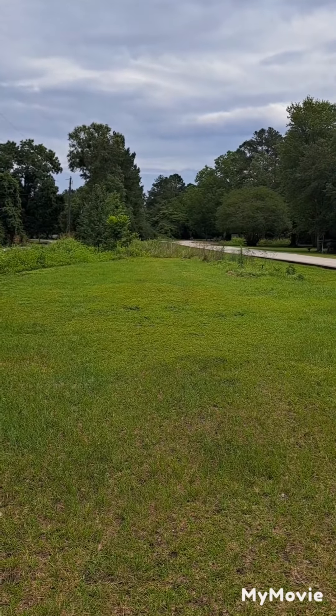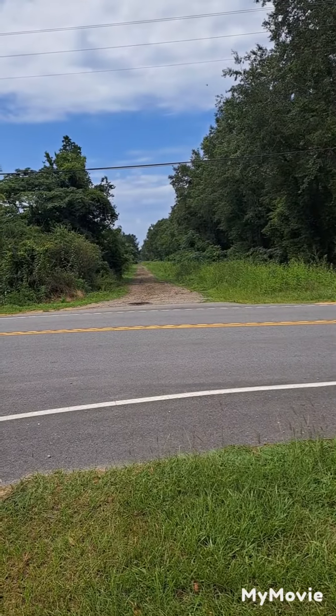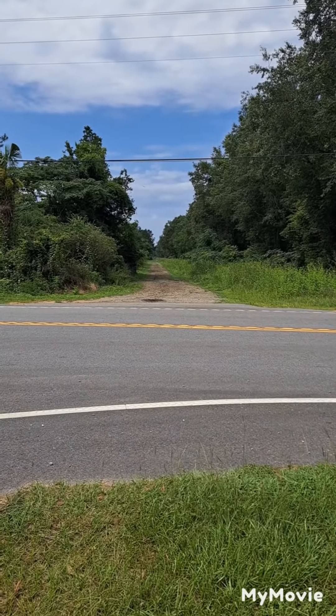It was used as a main train depot at one point. This whole community was built around where this train depot was right here — this used to be the center of it. You can tell where the road is, where the train track used to go.